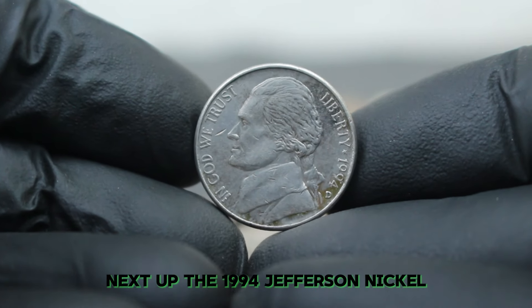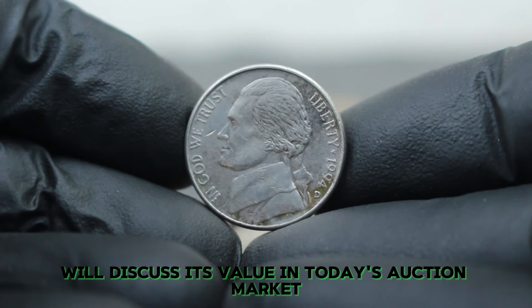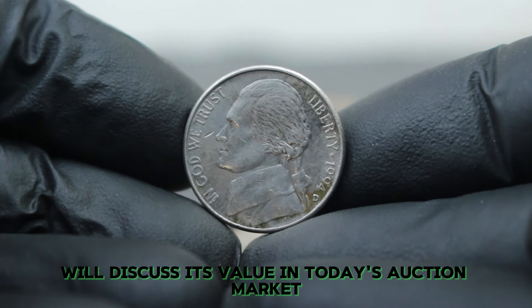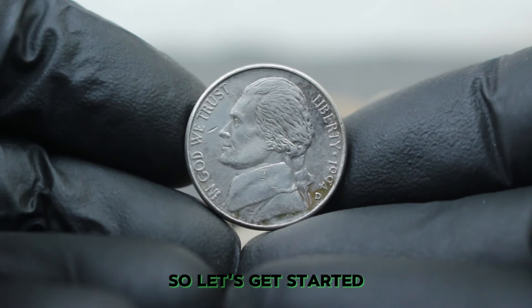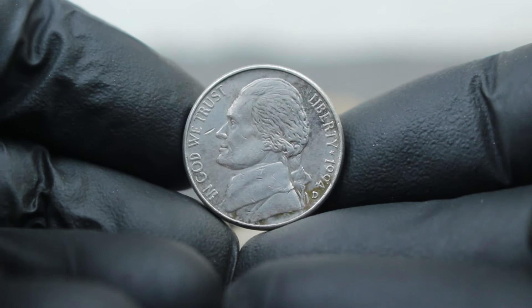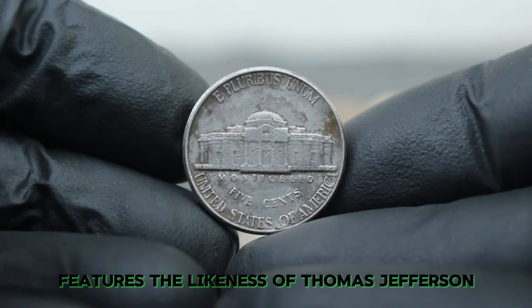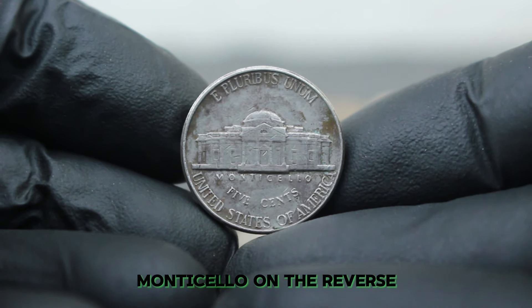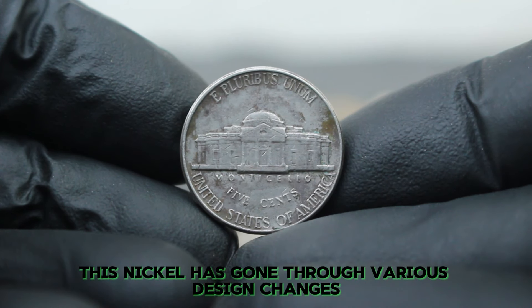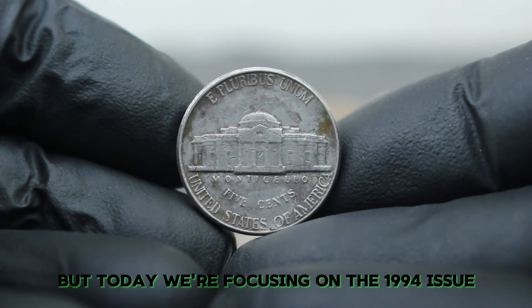Next up, the 1994 Jefferson Nickel with a large date and D mint mark in dirty condition. We'll discuss its value in today's auction market. The Jefferson Nickel, first minted in 1938, features the likeness of Thomas Jefferson on the obverse and his home, Monticello, on the reverse. In 1994, the U.S. Mint produced nickels with a slightly larger date to make the coin easier to read — this design change is what we refer to as the large date variety.